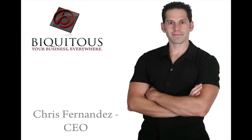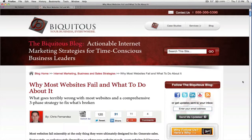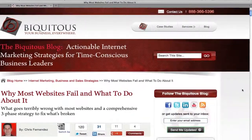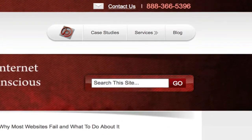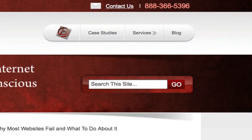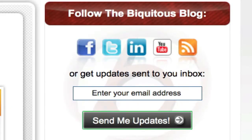This is Chris Fernandez, and I really hope you enjoyed this webinar and got a lot of value from it. To gain access to even more great content like this that will help you systematically fix what's wrong with your internet marketing strategy and gain a critical leg up on your competition, I invite you to read the latest blog post on the Biquitous blog and follow us through whatever social media channel you prefer, or receive updates sent directly to your inbox. Thanks so much.